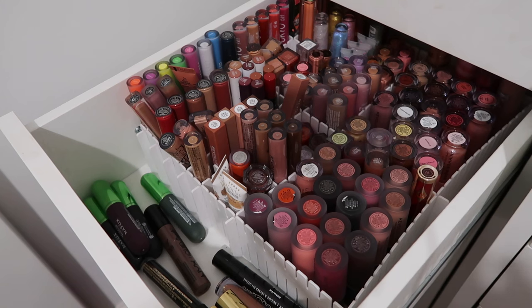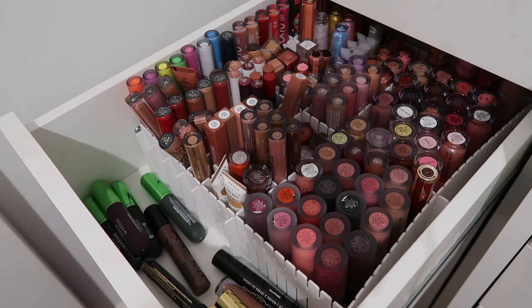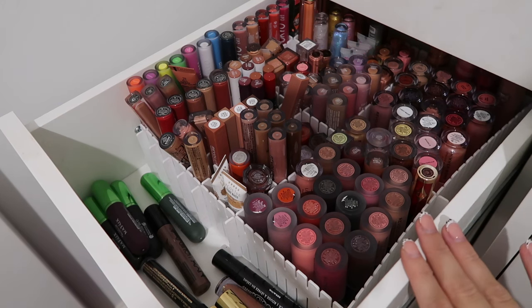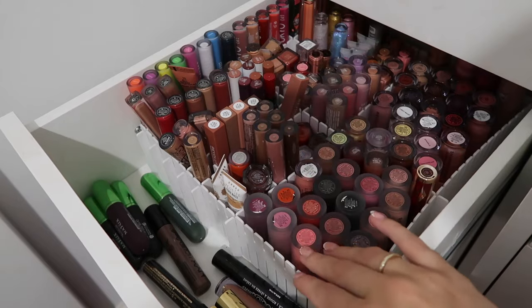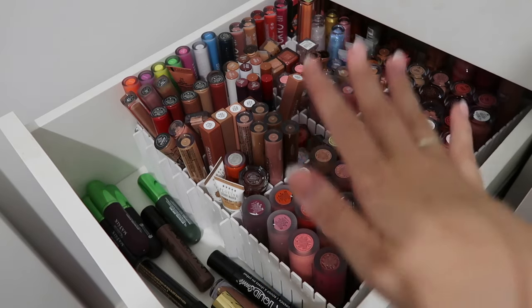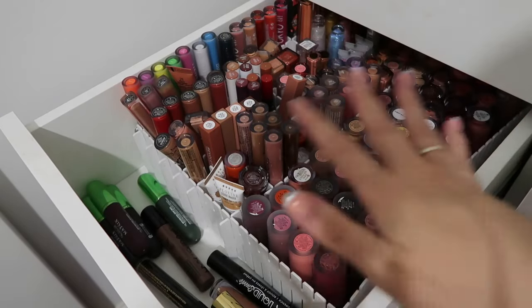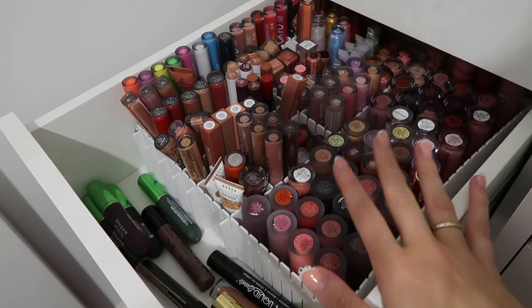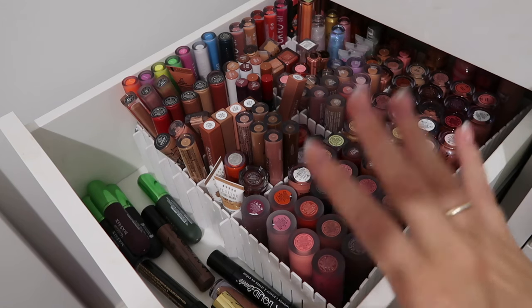Welcome back to my channel. Today is another installment of my declutter, starting with my makeup room. So far I've already decluttered my primer drawer, bronzer, blushes, highlighters, and lipstick drawer. This drawer is a whole other level — it's got lip glosses, long tube lipsticks, and liquid lipsticks. I've got new storage from IKEA, recommended by Amy from Patreon, and I'll do a setup video for that. For now, I'm just going to declutter and go through everything.